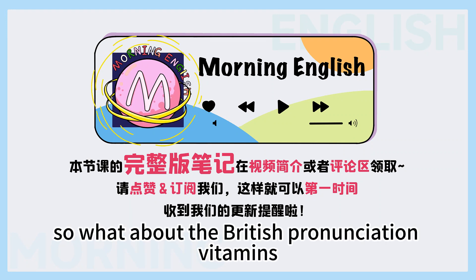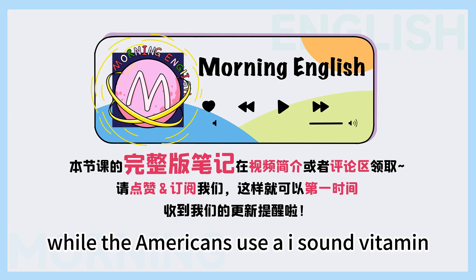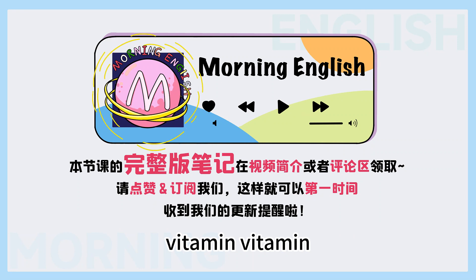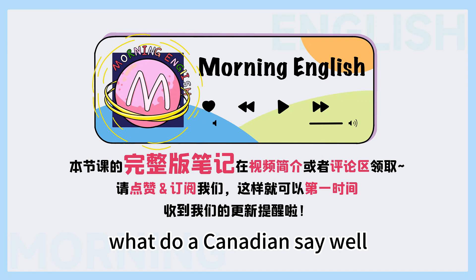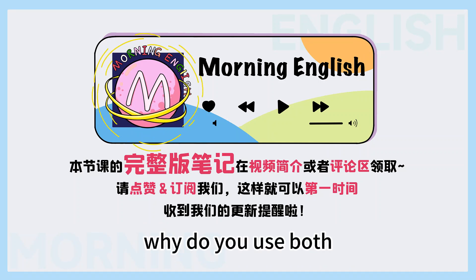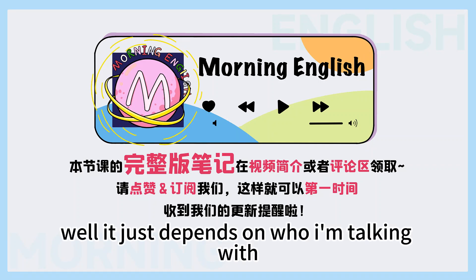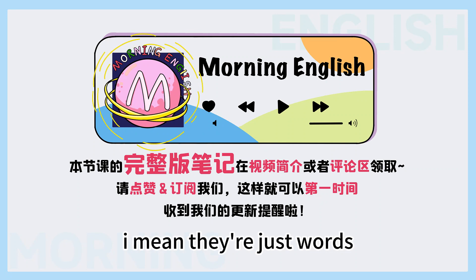So what about the British pronunciation? The British use an 'i' sound: vitamin, while the Americans use an 'I' sound: vitamin. But you are Canadian — what do Canadians say? Well, I use both. But most younger Canadians will use the American way. Why do you use both? It just depends on who I'm talking with. If I know someone is British, I'll use their way, and the same for Americans. I don't care either way — they're just words.